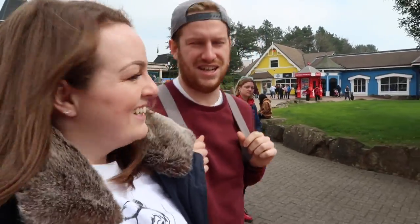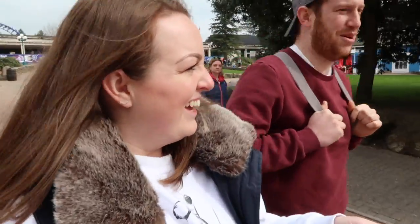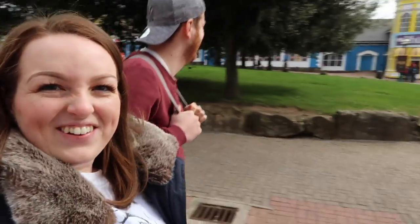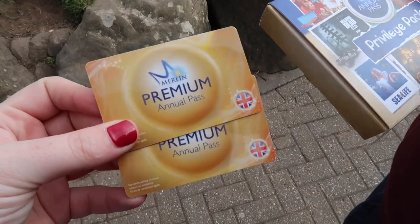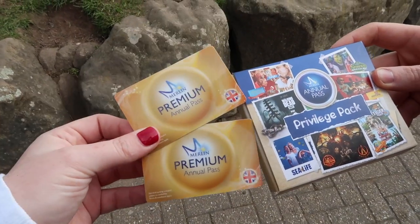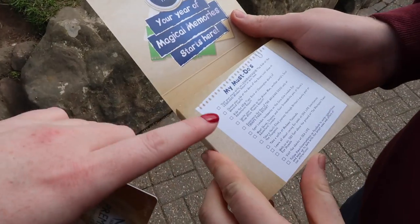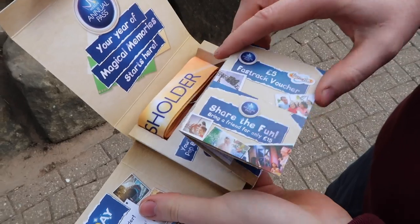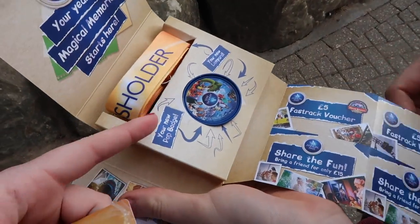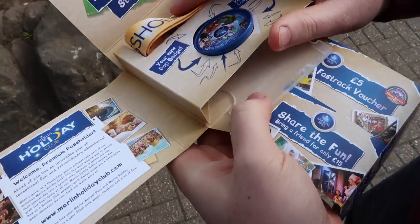I didn't realise I had to have my photo taken today, so it's a bad hair day on the photo. We're now official Merlin Premium Annual Pass holders! They gave us this cute little privilege pack so we thought we'd quickly open it and show you — lots of must-dos, some vouchers, a little pop badge and a lanyard.